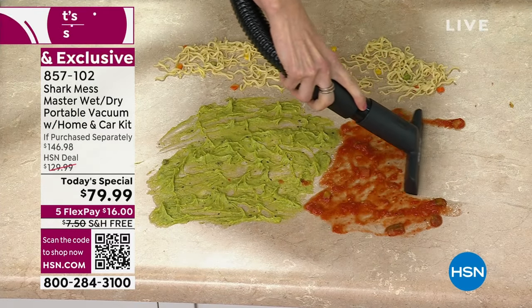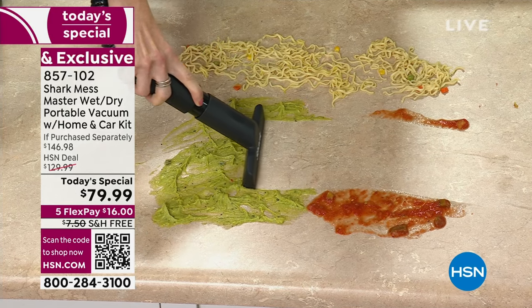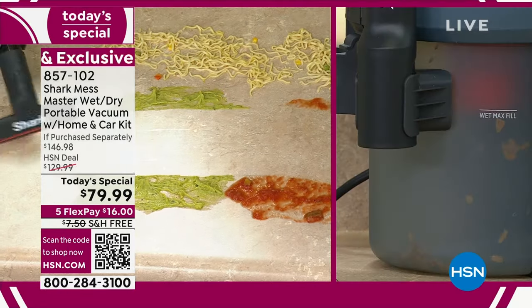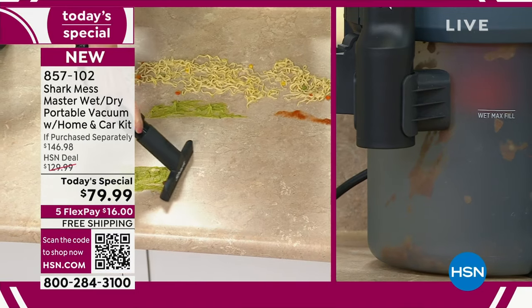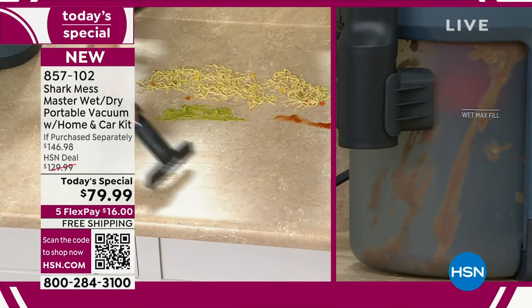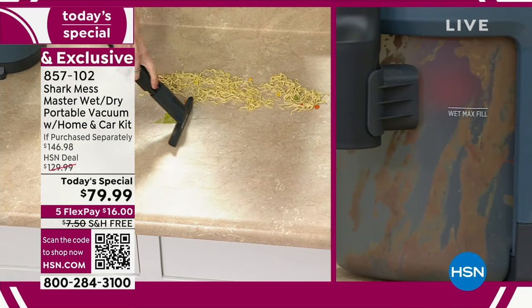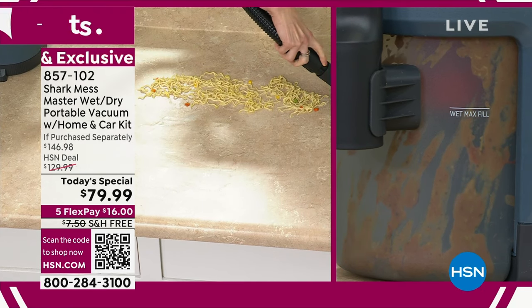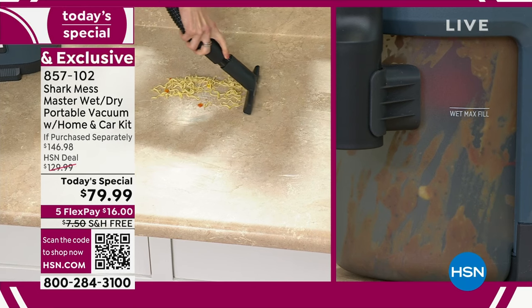Watch this. I'm talking about those combination messes — those thick, gooey, sticky messes. Guacamole and salsa. I love taco night, but it can get messy, especially with the kids. Drop on the floor. This is one pass — do you see how she's doing this? One pass. This is just one of the attachments you're getting, and you can actually see it go into the tank, which is very easy to clean as well.